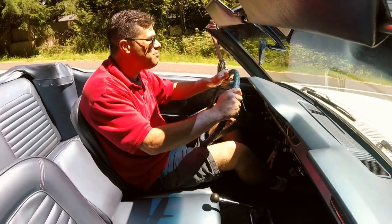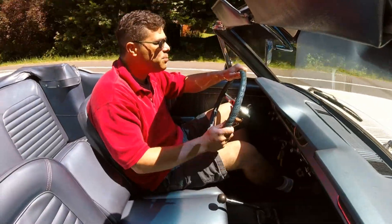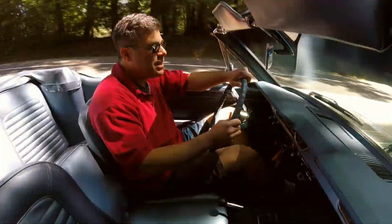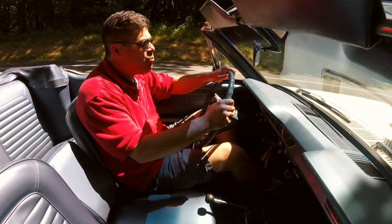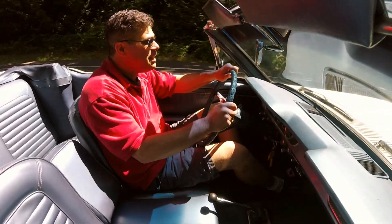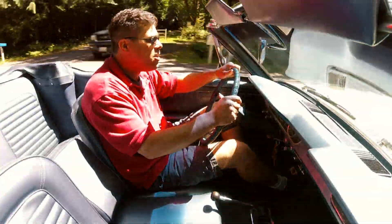It's a six-cylinder, three-speed manual — manual brakes, manual steering, manual top. And even though it's low on content, it really stands up as a very fun, very comfortable, and very rewarding car overall.